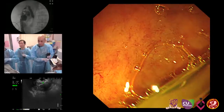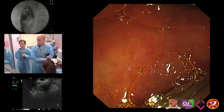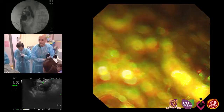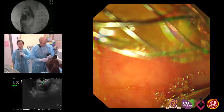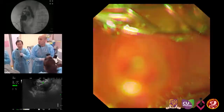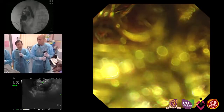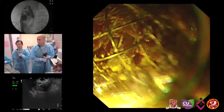Any questions from the floor? This is Peter Cotton — no question, I'm just really amazed to watch this procedure, I've never seen it done before. Congratulations. This is really one of the newer procedures for EUS-guided gallbladder drainage. I'm quite optimistic it will become the procedure of choice compared to percutaneous drainage.